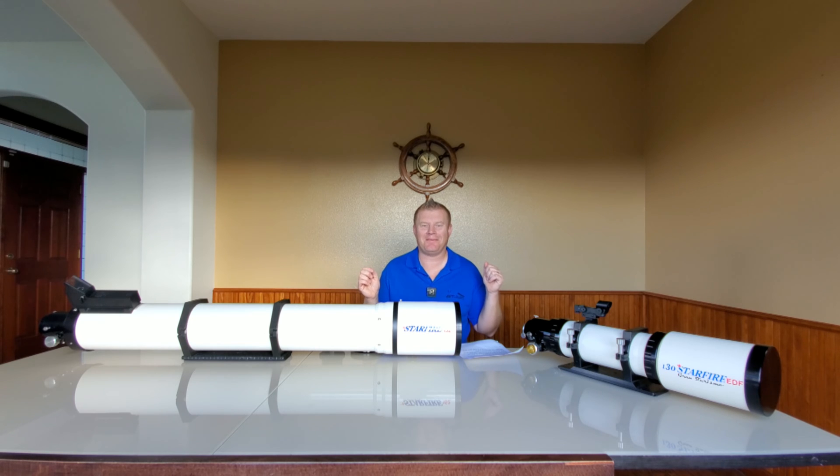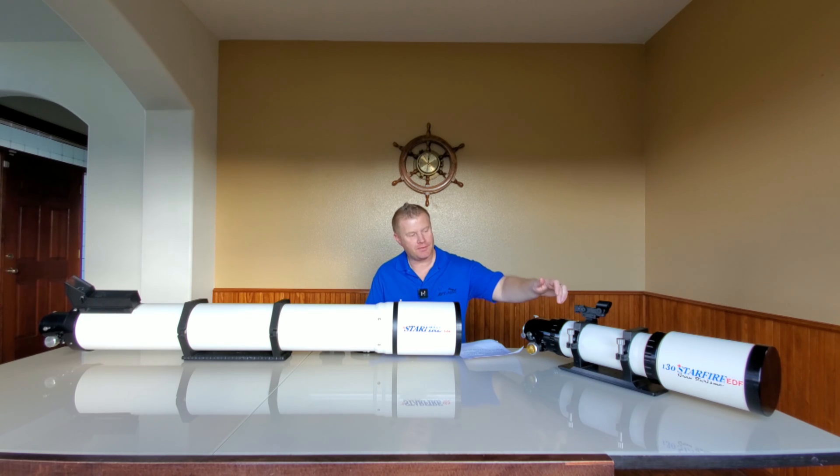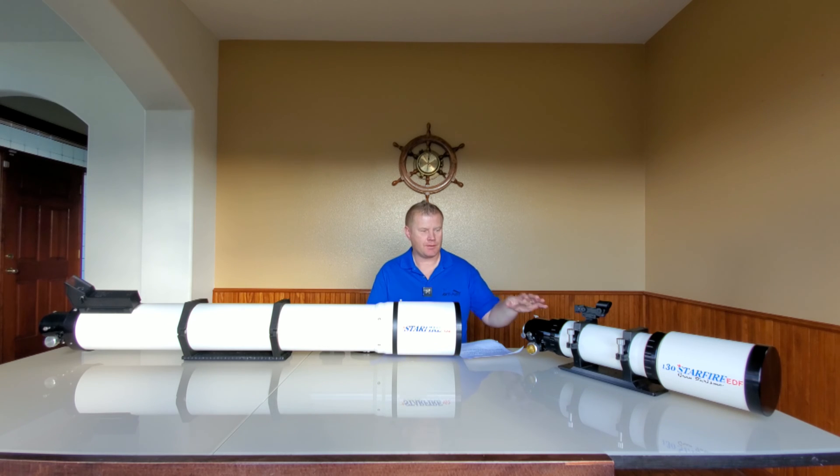Sadly, no. I had the privilege of finding the Astrophysics 130 GT from a gentleman locally — he was actually a member of our astronomy club, the Royal City Astronomers, and was kind of getting out of the hobby. He had used it for astrophotography. Then about a couple of months ago I had the privilege of picking up the Starfire 152 also locally, so the stars have really been aligning for me lately with Astrophysics refractors.